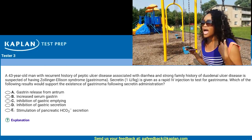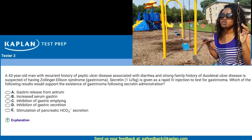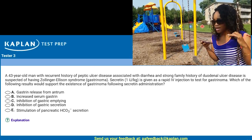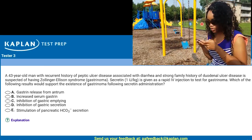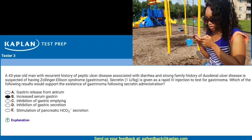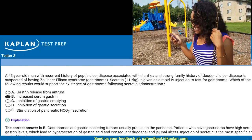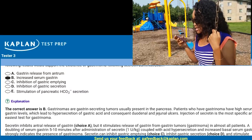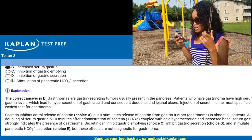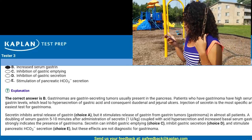I'm going to go with increased serum gastrin, that's B, because I know with Zollinger-Ellison syndrome you're supposed to have elevated levels of gastrin. The correct answer is B — gastrin. Gastrinomas are gastrin-secreting tumors. Patients who have gastrinoma have high serum gastrin levels, which lead to hypersecretion of gastric acid and consequential duodenal and jejunal ulcers.